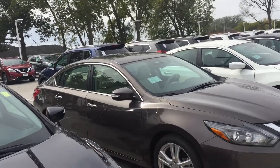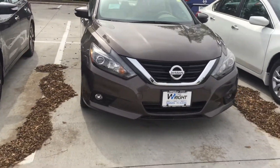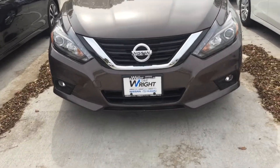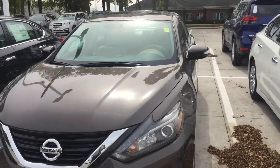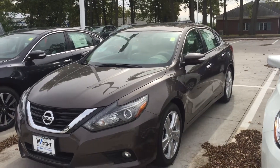I wanted to just take the time to show you this video, so feel free to give me a call when you get this. I wanted to show you the front end — it's the same as almost the Maxima with the V-motion grille, the fog lights, and everything. This is the right color, the red one, and it does have exactly the same features that you want.